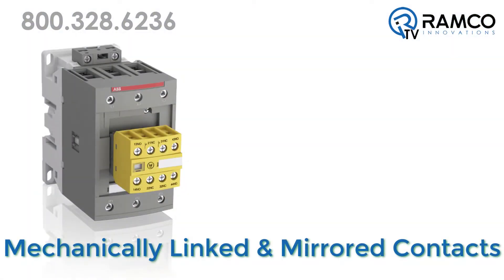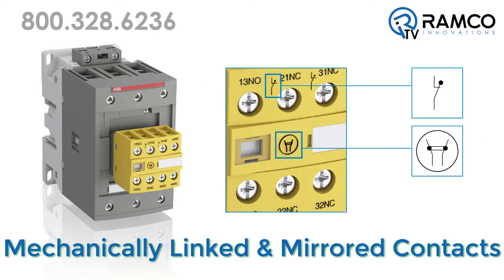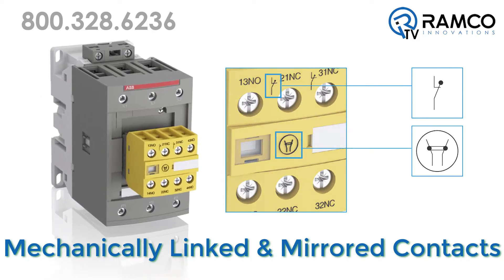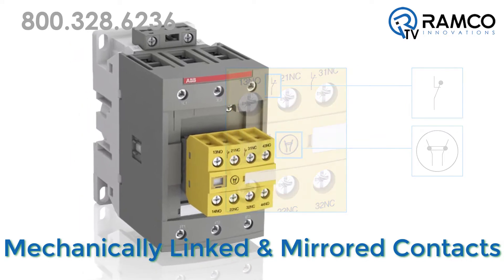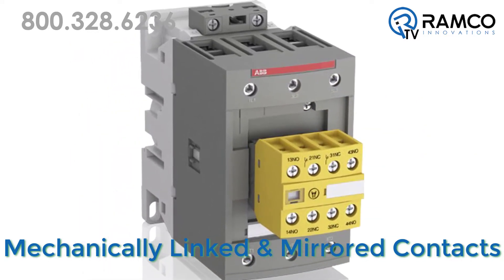Mechanically linked and mirrored contacts are clearly marked with symbols on the front and provide the performance required in feedback circuits. This prevents any unexpected state changes of the auxiliary contact should the main contacts become welded or stuck.